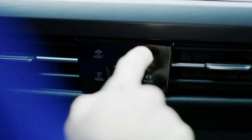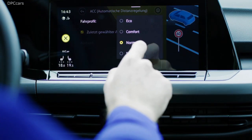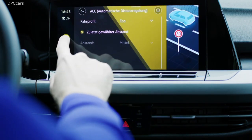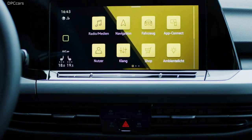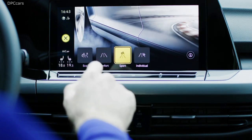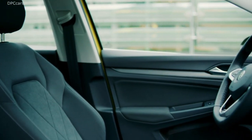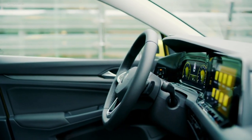Another highlight is the infotainment. As standard it comes with an 8.25-inch screen, but you can upgrade to this 10-inch screen. You can completely configure it the way you want — just touch and move, like you would on your mobile phone. It's really quite easy and very nice to use.